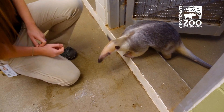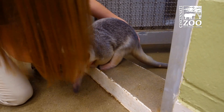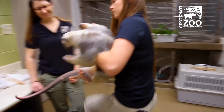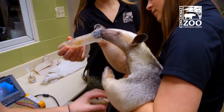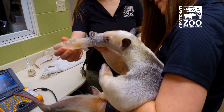Come on, it's time for an ultrasound. Oh, good girl. Okay, let's see what we see. So we have Isla the Tamandua, a lesser anteater, doing her follow-up.